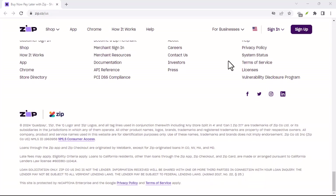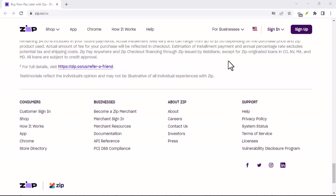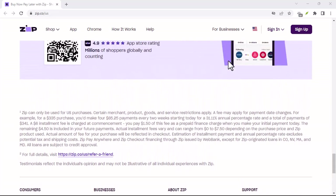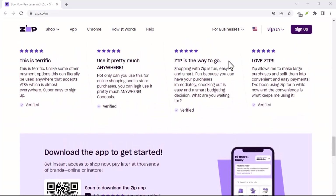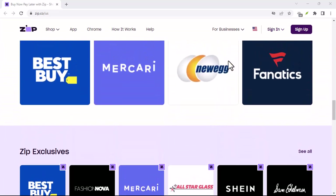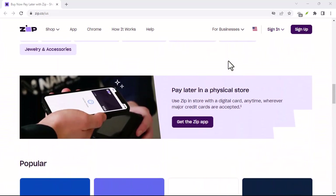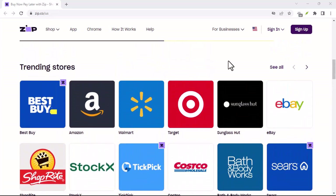The Credit Check Process. So, does ZipPay do a credit check? The short answer is yes, but it's not a traditional credit check like the one a bank would do. Instead, ZipPay uses what's known as a soft credit check. A soft credit check doesn't affect your credit score — it's a way for ZipPay to get a snapshot of your credit history without impacting your creditworthiness.